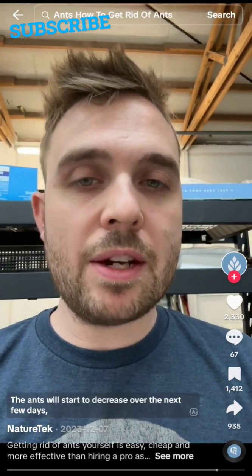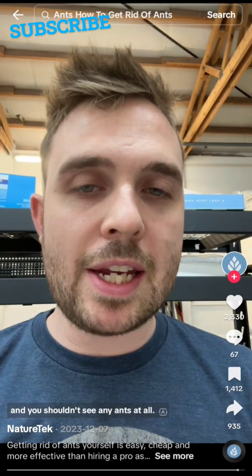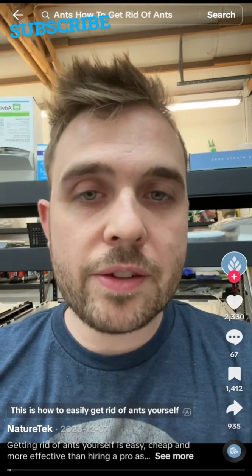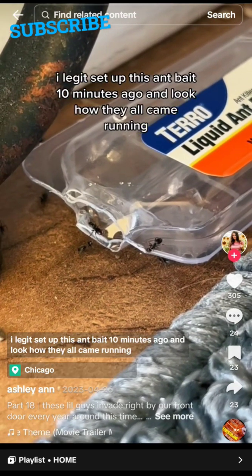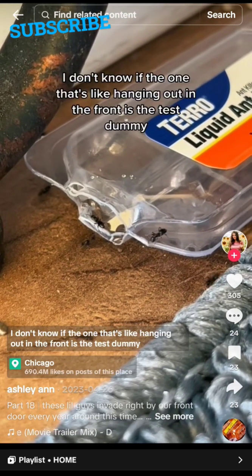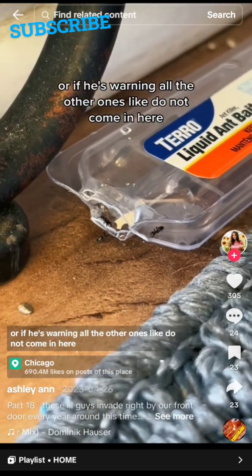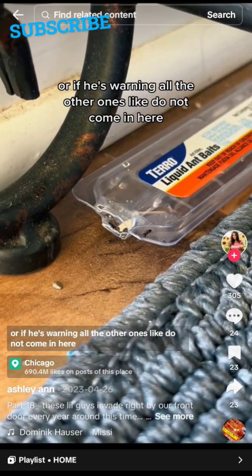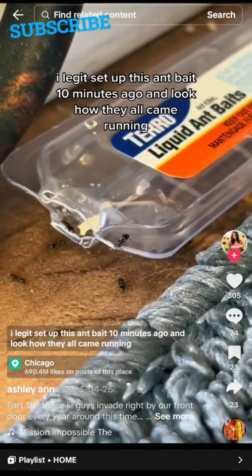The ants will start to decrease over the next few days, and then they should die off — you shouldn't see any ants at all. I put out ant bait 10 minutes ago and look how they all came running. I don't know if the one in front is a test dummy or if he's warning the others: 'Do not come in here, this will kill you!' We shall see.